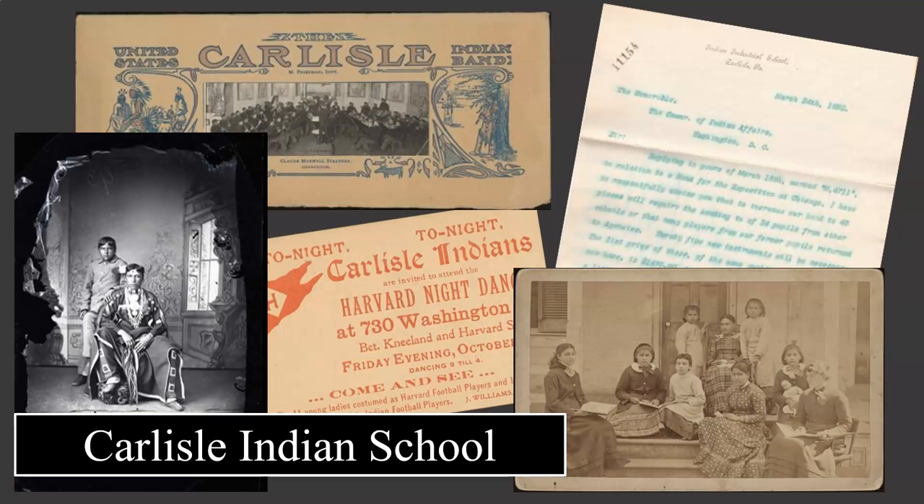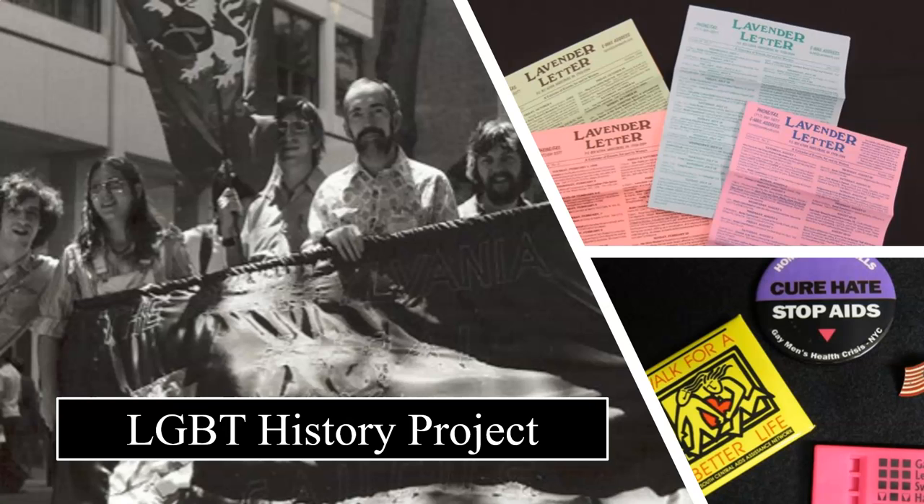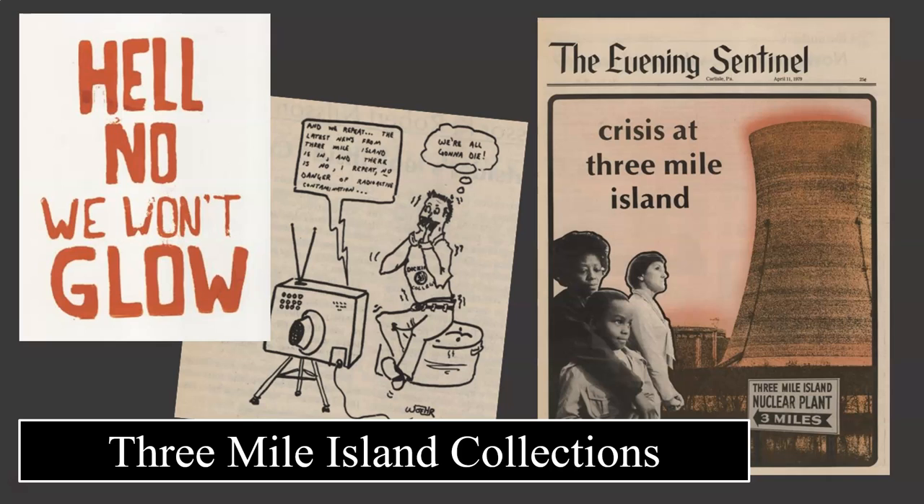We also have some specialized collections that document our greater community, including items from the Carlisle Indian School, the LGBT Center of Central PA's History Project, and materials documenting the local impact and response to the 1979 Three Mile Island nuclear accident.